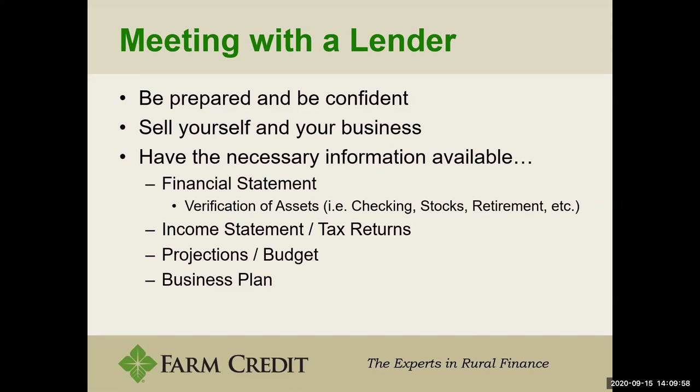As operations get bigger, we start to see those separate into having one financial statement personally and one for the business, or even multiple if different businesses are involved. When you prepare your financial statement, generally your assets are broken into three categories: current assets, intermediate assets, and long-term assets. Verifying those current assets will show you're prepared for the meeting and prove to your lender that when you sat down to complete your financial statement, you did it to the best of your ability, making it accurate.